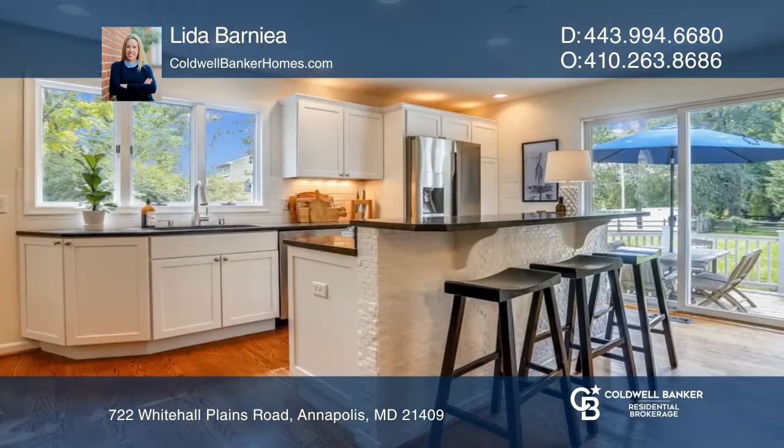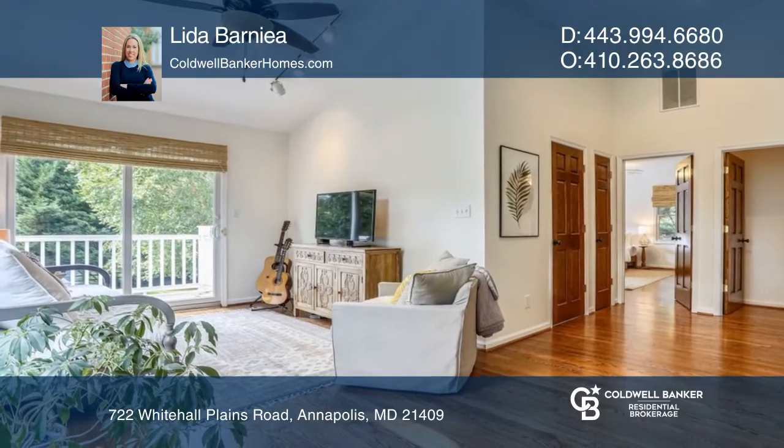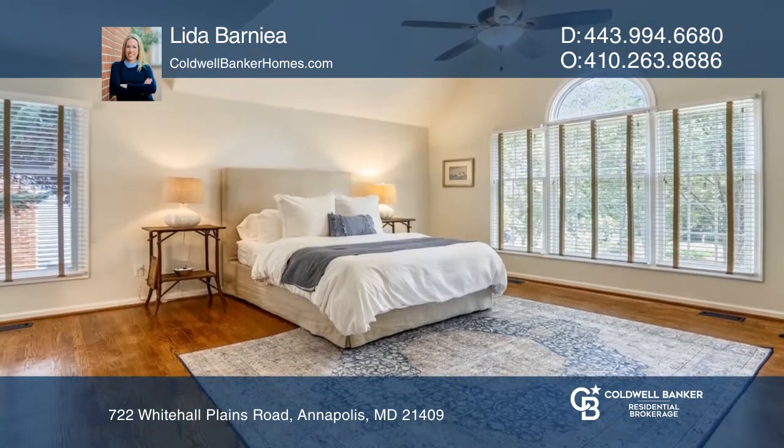The open floor plan lets the light shine through from the gorgeous kitchen to the spacious living room. Enjoy cooking in the kitchen with a center island with tons of counter space to prepare your favorite meals.